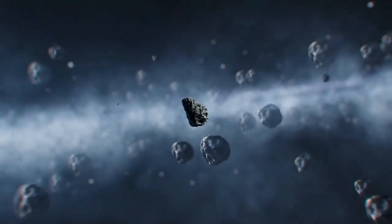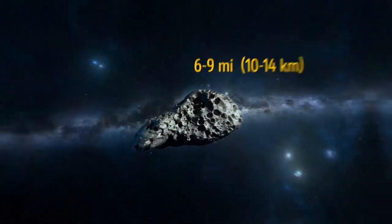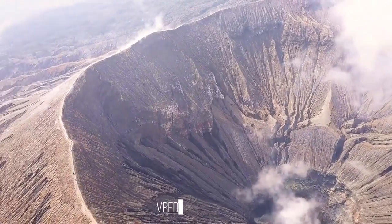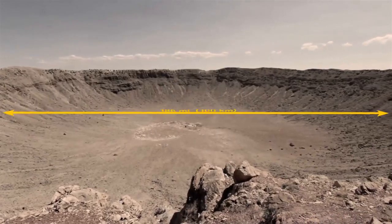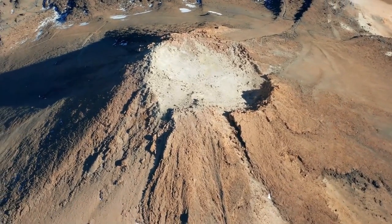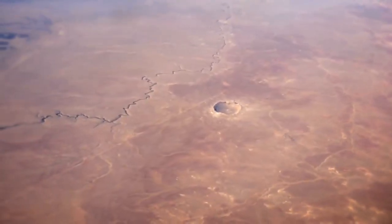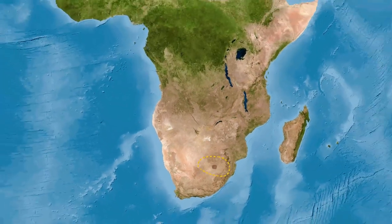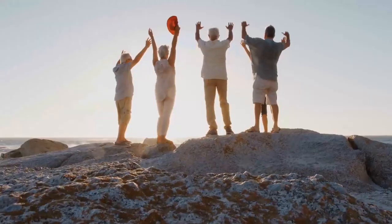Over 2 billion years ago, long before the age of dinosaurs, Earth was struck by one of the largest asteroids ever to hit our planet — approximately 6 to 9 miles across — creating the biggest impact crater on Earth. This is the Vredefort Crater, found in present-day South Africa. When formed, it had a diameter of 186 miles. Over the centuries, it eroded into the Vredefort Dome — a rocky hill formation that was the central site of the impact, large enough to be seen from space. Today, the Vredefort Dome is a recognized World Heritage Site, home to several towns that welcome tourists to visit the ancient crater.